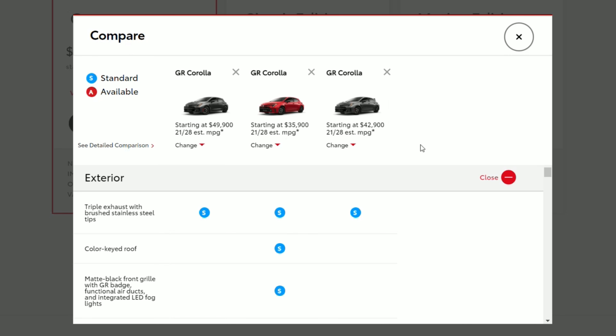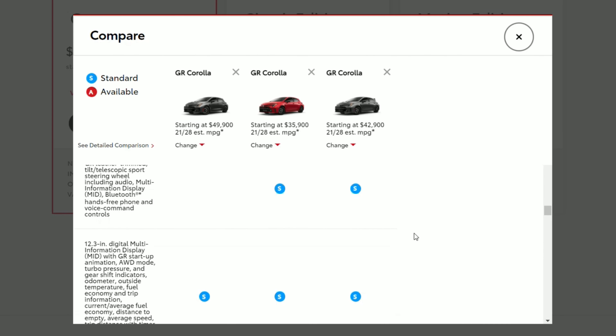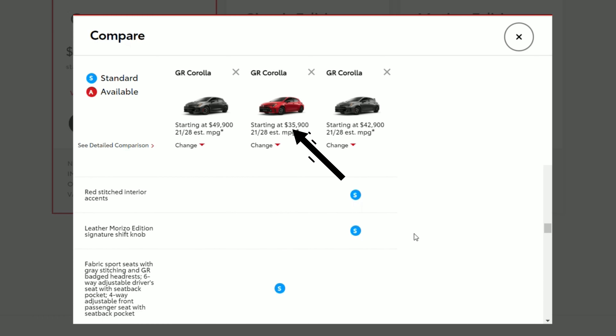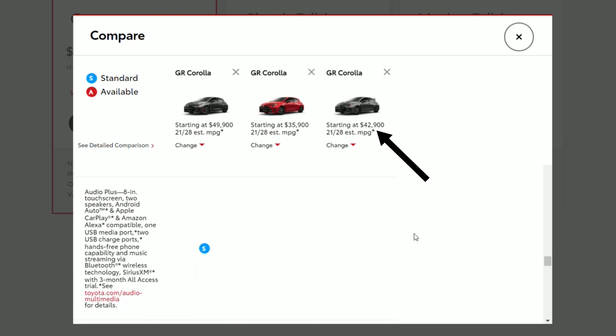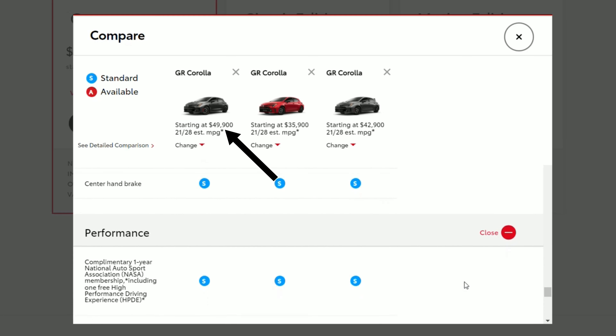One of those things is the new 2023 Toyota GR Corolla. Toyota finally released information on this car, and we have three model trims: the Core, the Circuit Edition, and the Morizo Edition. Price-wise, the Core starts at $35,900, the Circuit Edition is around $42,900, and the top dog, the Morizo, comes in at $49,900. That's a lot of money for a three-cylinder car — yes, three cylinders.